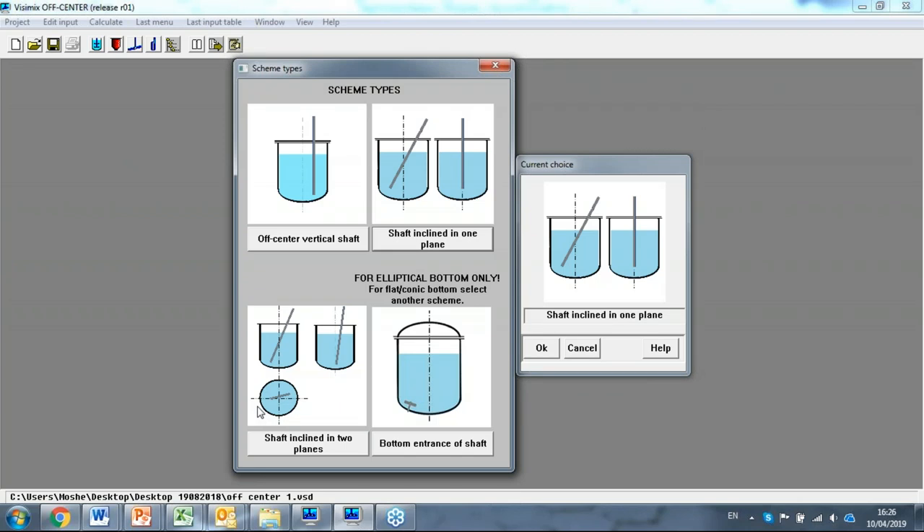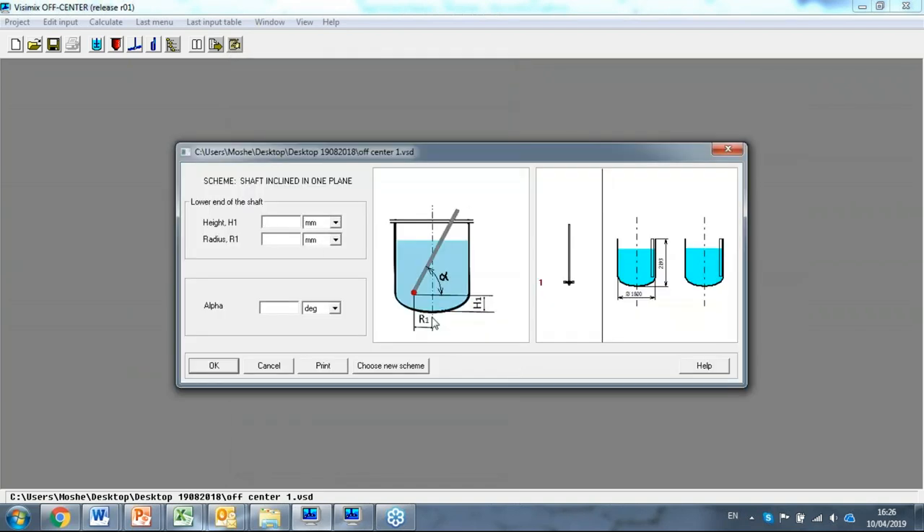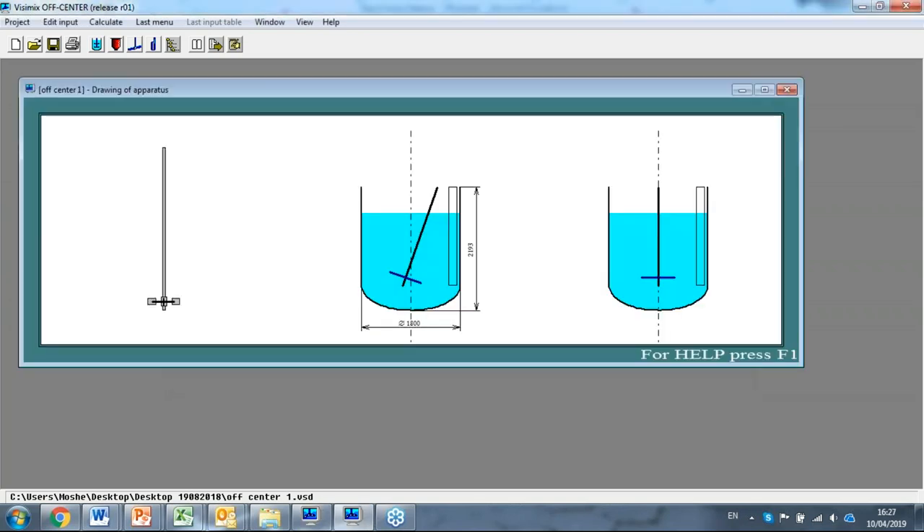Now we can select the offset. As you can see here, we have to select different kinds of configurations. I will use this one. You can use this one — you can see we are changing here — or this one, or this one. In our case I will use this one. The height will be 450, the radius will be 150, and the angle will be about 70 degrees. Once I click here, you will see the picture according to the inputs I've fed. When we click OK, we are ready to start to calculate.